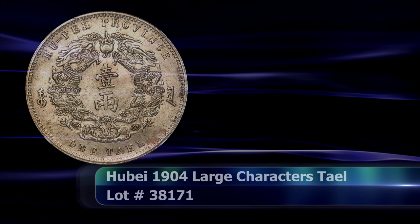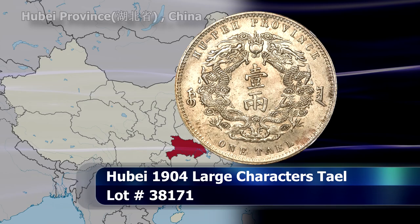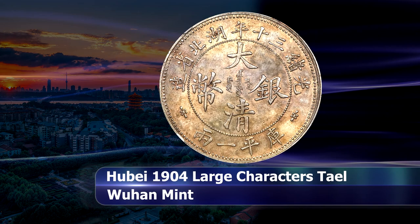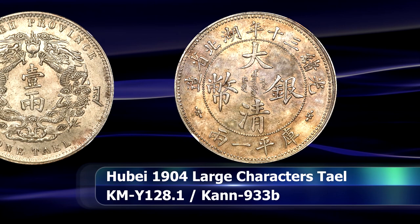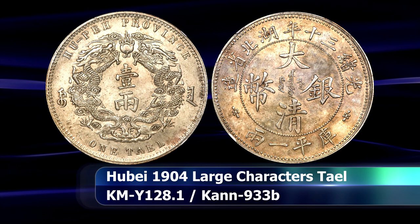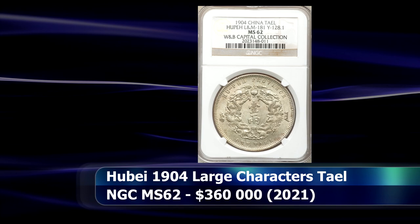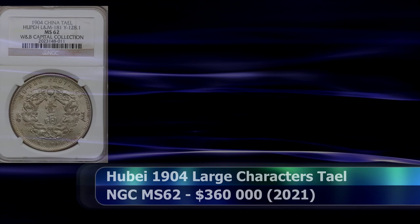When China was in the process of reforming its monetary system, there were multiple options on the table, each with their proponents and detractors. Ultimately the decimal system and its Dragon Dollars won the day, but an alternate suggestion was based on the traditional Chinese weight system of taels. This is a 1904 large character variety, the scarcer of the two known, and this coin stands near the top of the list of known examples. Graded by NGC as MS62, it secured a final price at auction of $360,000.